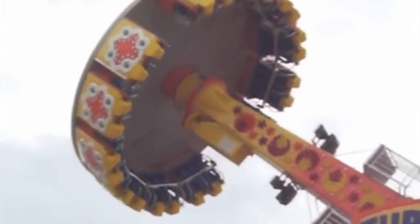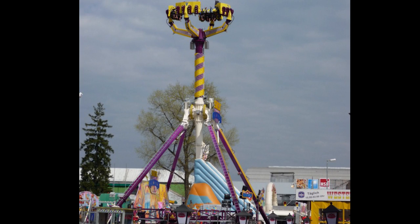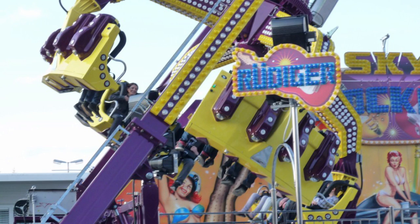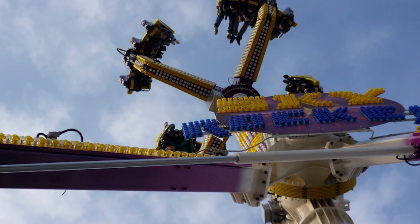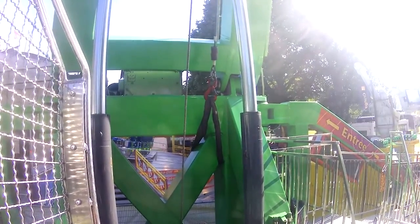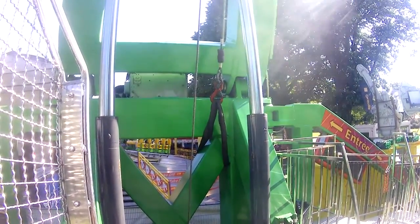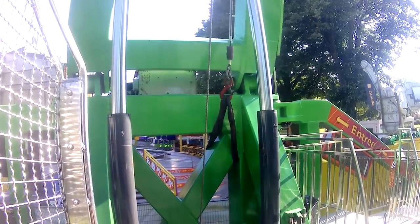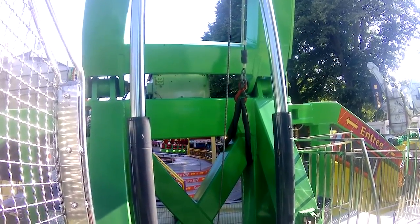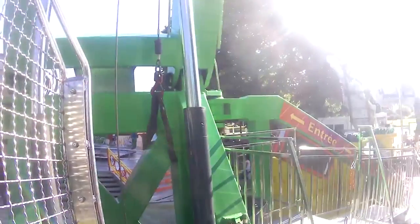Moving to the competition, somewhere between 2005 and 2010, Technical Park introduced their Street Fighter Revolution, which is basically a normal Street Fighter but with a counter-ride at the top so it can complete a full 360-degree loop. These rides can only be bought as a transportable model and they're still in production. The capacity is 16 people per ride. They're still traveling here in Europe. It is important to mention that this video, unlike pretty much every other Flat Ride of the Week, has been extremely difficult to research, so if we forget something or don't find something, that's why.